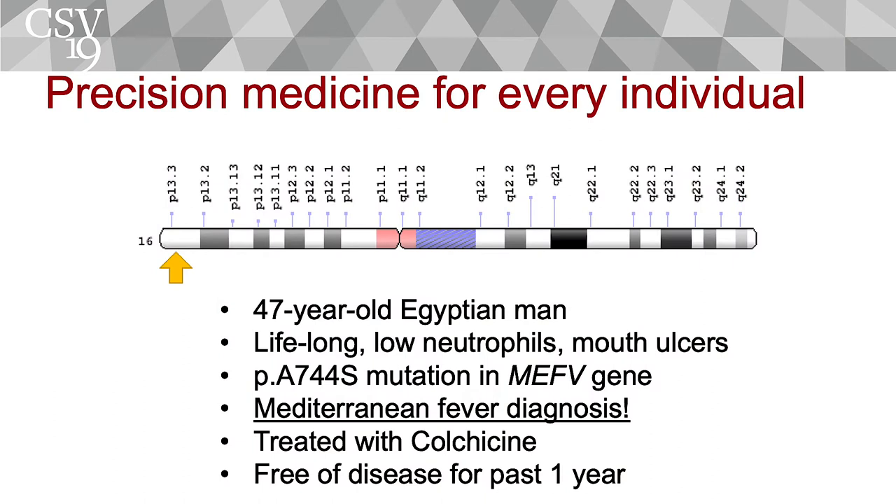Here's a quick example of a patient who had a lifelong immune condition with immune deficiency in some immune cells in his body. We sequenced the genome of the patient and found the mutation causing this deficiency in the inherited DNA. As a result, we were able to make a diagnosis and treat the patient with colchicine in this particular case, which led to resolution of the symptoms. The patient has been free of disease — an example of applying genomics outside of cancer that's also very powerful for helping patients.